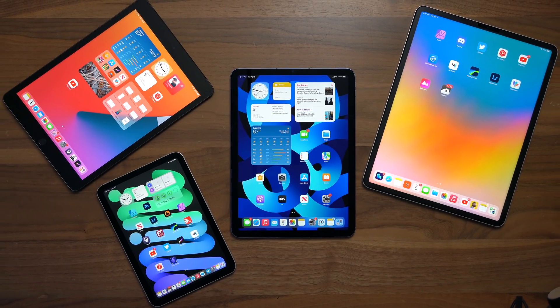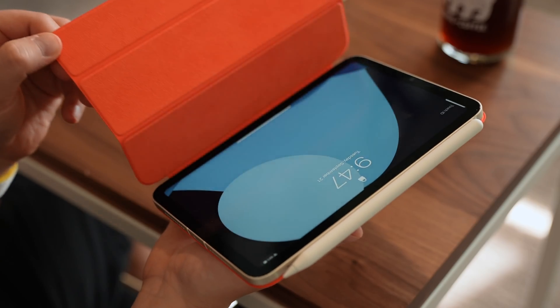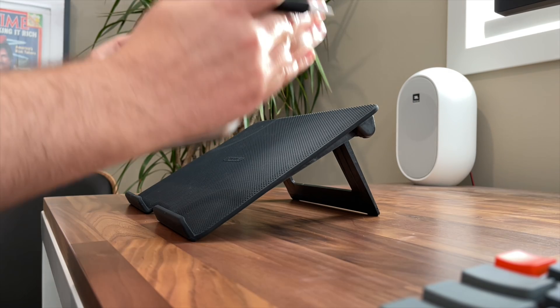Hey, it's Chris. You're here because you want to know which iPad you should buy. I'm here because I've got all the iPads and not only information about them, but a bunch of useful experience and opinions to share.